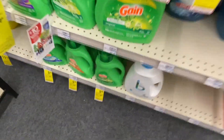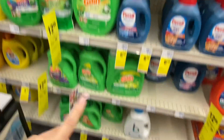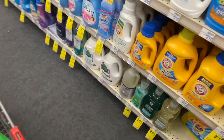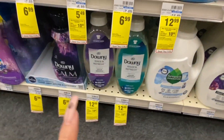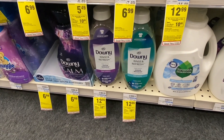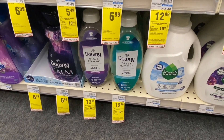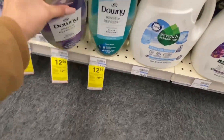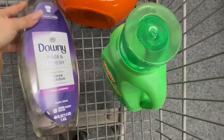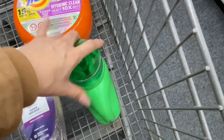We're going to add a Gain detergent, priced at $5.49 — or you can get the Gain Fireworks, either detergent or Gain Fireworks. In my case, I'll take the detergent. Now, these were the new products I was looking for, priced at $12.99 each — the Downy Rinse and Fresh. One of them was open, but let me close it — there it is.